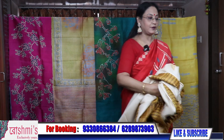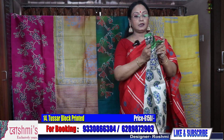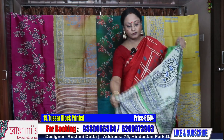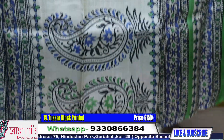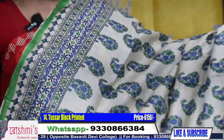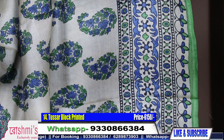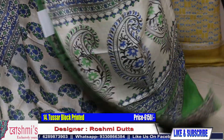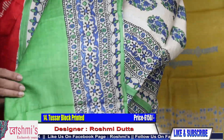This is the look of Sari 13 and the blouse piece is also same. I will show you the blouse piece. Price remains ₹6150. Number 14 — a very traditional print that always looks very sophisticated. This is the Pallu part with blue and green combination. Just check the entire look of the sari. Price is same ₹6150.